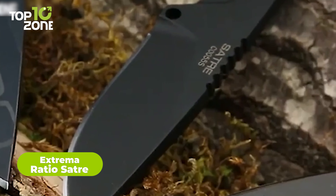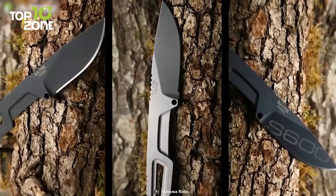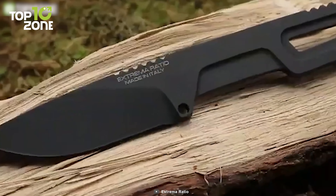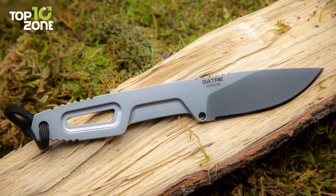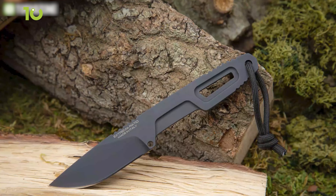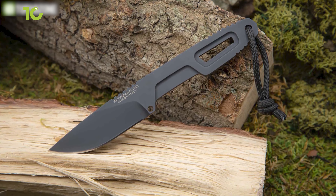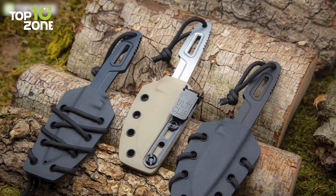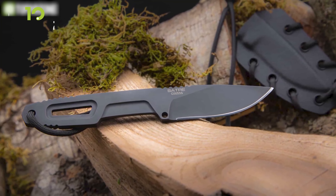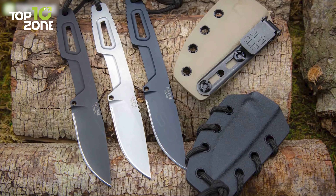This is the Xtrema Ratio Sater, a high-performance fixed blade knife designed for self-defense. The blade is crafted from Buller N690 steel, a high-quality stainless steel known for its excellent hardness, corrosion resistance, and edge retention. The blade features a spear point design with a full flat grind, making it highly versatile for a wide range of cutting and piercing tasks. The ergonomic handle offers a secure and comfortable grip in any condition, even if it's wet or slippery, and there's a lanyard hole that makes it easy to attach to a backpack. At 9.5 inches overall with a 4.5-inch blade, the Sater knife is a medium-sized fixed blade that is both compact and durable. It also comes with a durable nylon sheath for safe storage and transport.